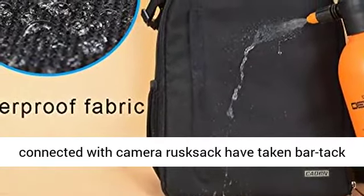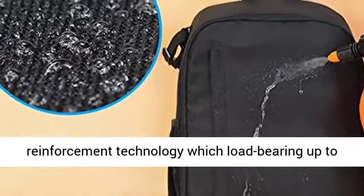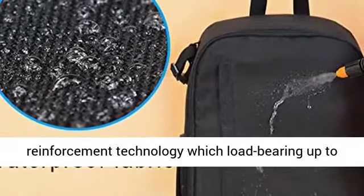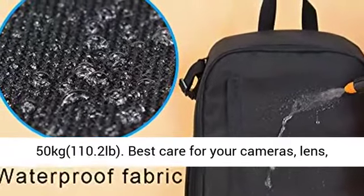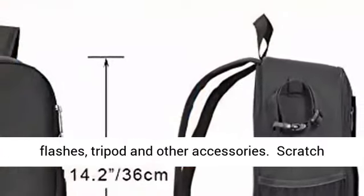Good quality and perfect design: shoulder belts and handle connected with the camera rucksack have taken bartack reinforcement technology, which load-bears up to 50 kg (110.2 lbs).